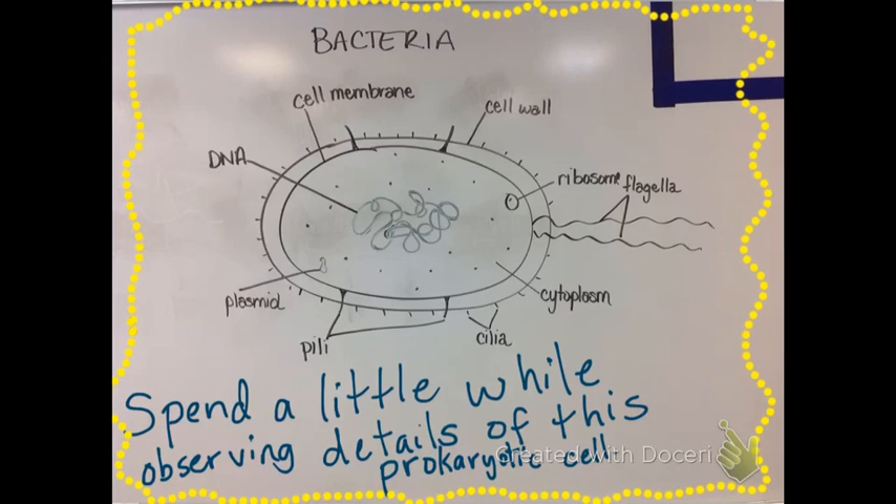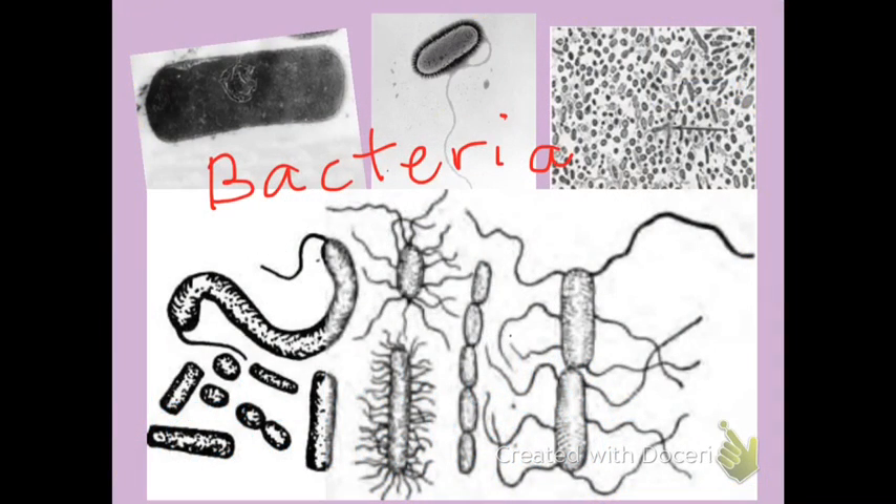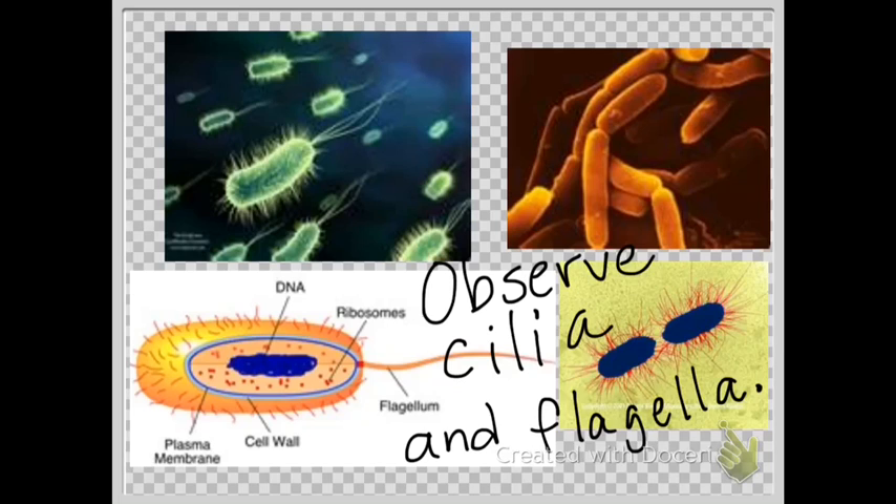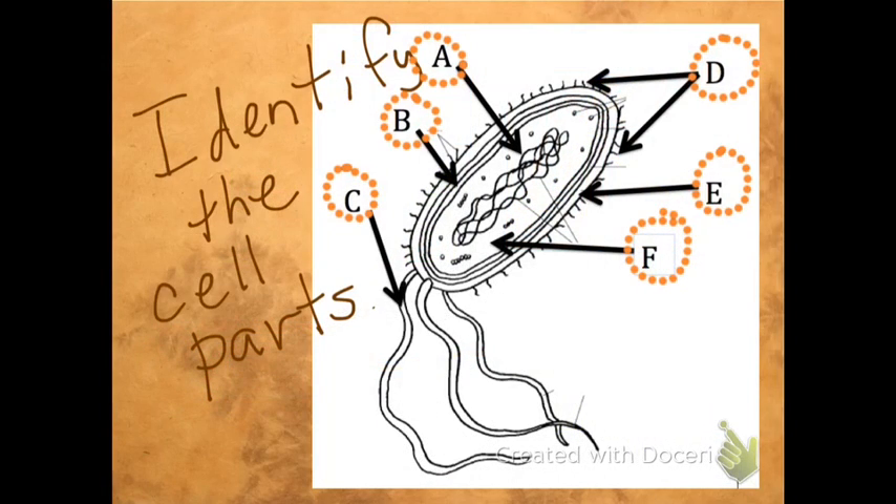Spend a little while observing the details of this prokaryotic cell and see if you can draw it from memory. Here are some examples of bacterial cells. Plasmid DNA can be transferred to other bacteria through pili. Observe cilia and flagella on these prokaryotic cells — they help the cell to move and to attach to surfaces. See if you can identify the cell parts in this prokaryotic cell.